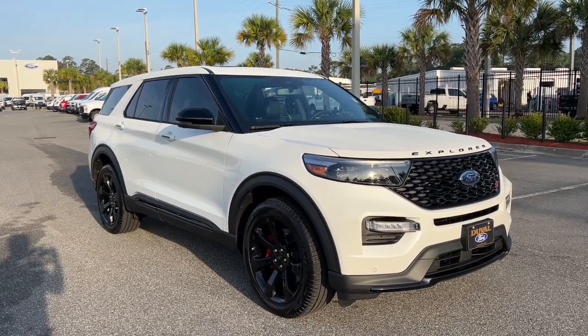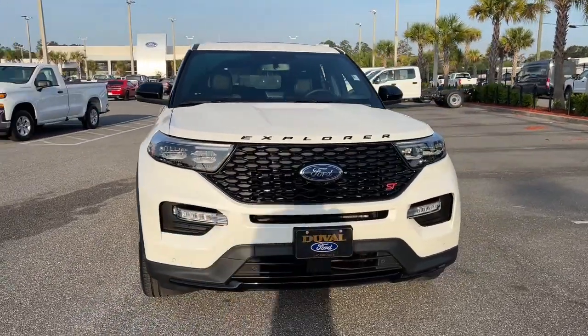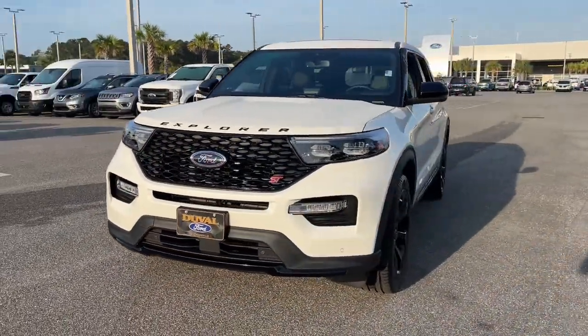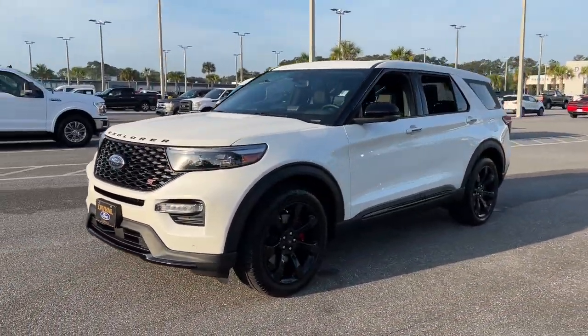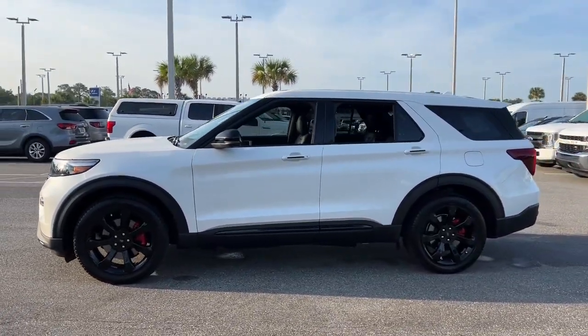Get a feel for the 2022 Ford Explorer. With less than 5,000 miles on the odometer, this vehicle stands out from the rest. Here's an Explorer that brings an uncompromising spirit to all your adventures.